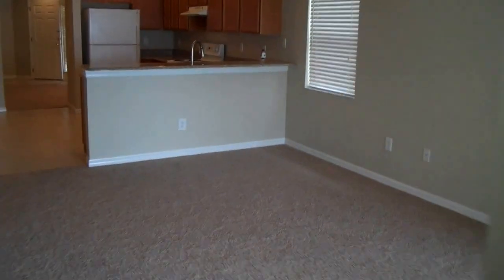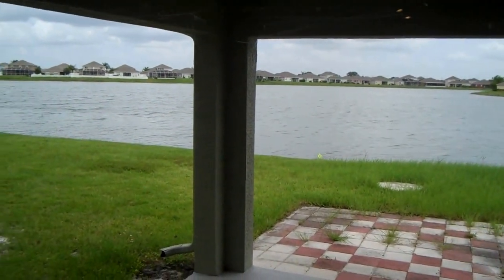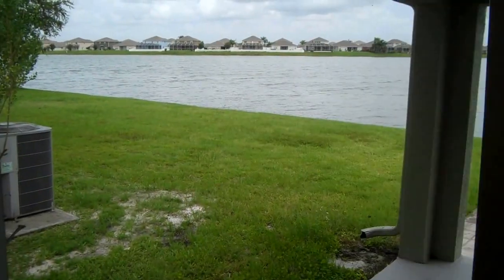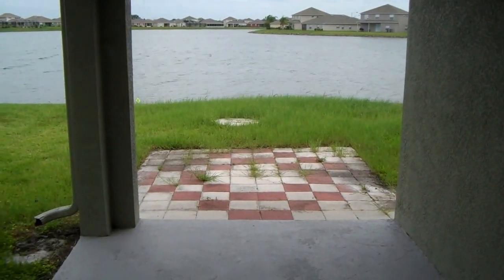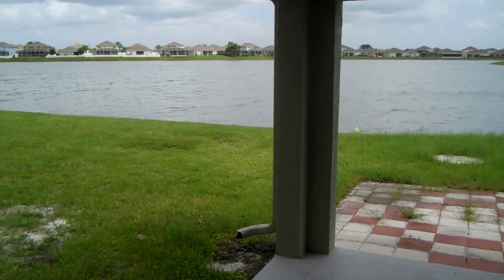This has access to the backyard through the master, as you can see. Nice big area in the back here — just a big patio, nice view of the lake. Patio has a light on it, as you can see. Nice little place. So that should be about it for this property. Thanks for watching.